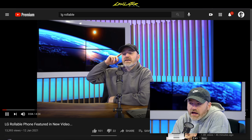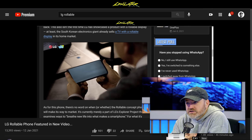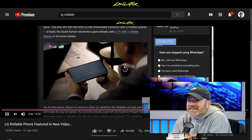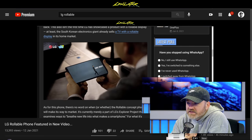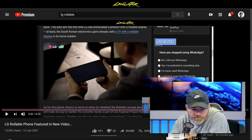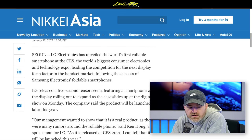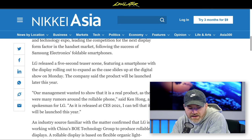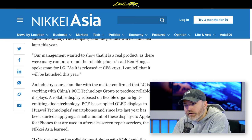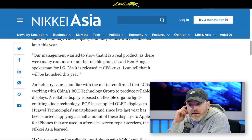So we have a new development here. LG is actually going to release this device in partnership with BOE, the Chinese manufacturer of displays. They have teamed up to actually deliver this product sooner than many may have expected. The quote here from Ken Hong, spokesman for LG: "Our management wanted to show that it is a real product, as there were many rumors around the rollable phone. As it is released at CES 2021, I can tell that it will be launched this year." Wow — 2021! So that's going to be cool. We're going to need to get our hands on that, hopefully.